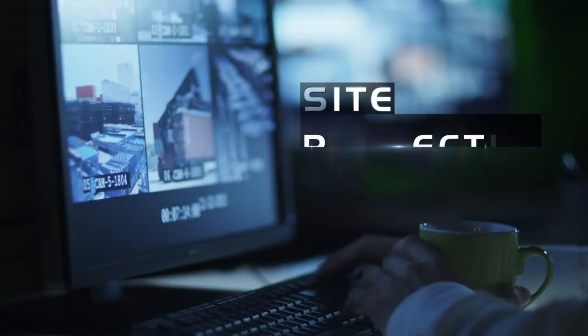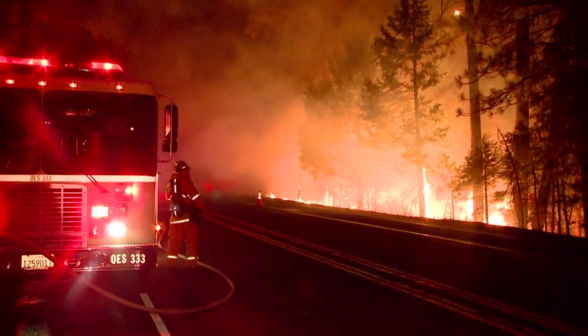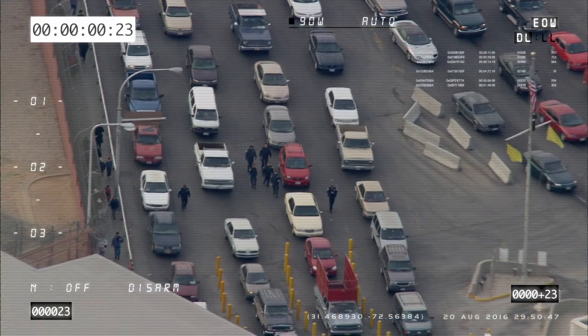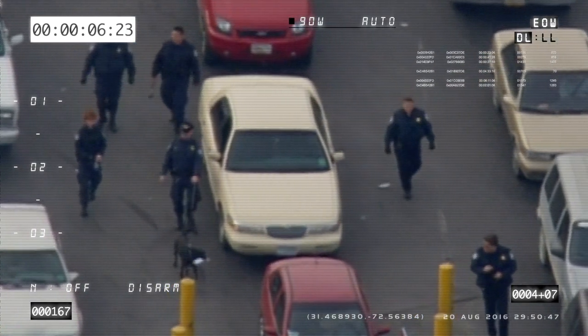Border security, site protection, disaster relief — whatever the mission, an effective surveillance solution that goes beyond today's full motion video cameras is essential. Standard video cameras are great for detailed, high-resolution imaging, but they also have a single, narrow field of view.